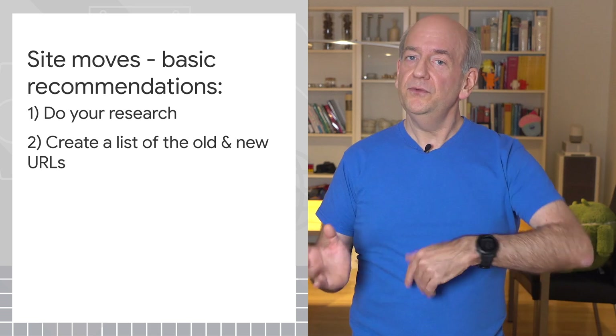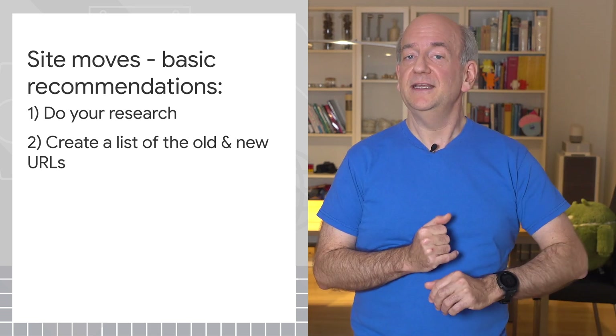Second, create a list of the old and the new URLs. This will help you to track and check the changes afterwards.